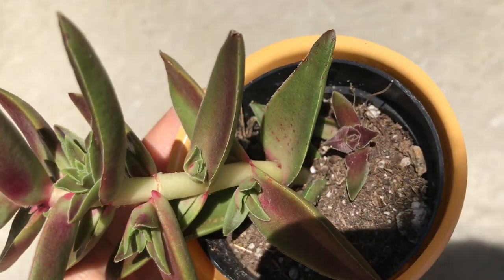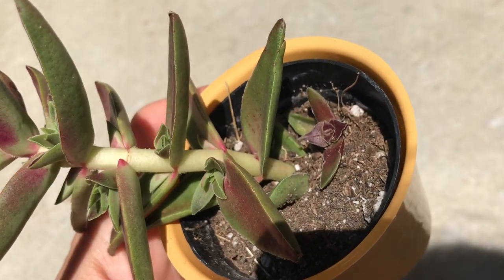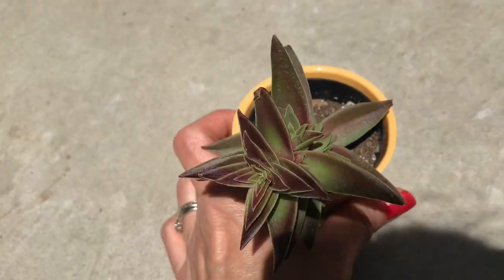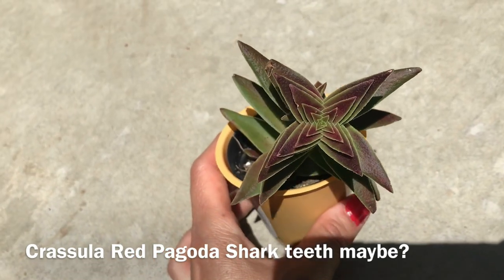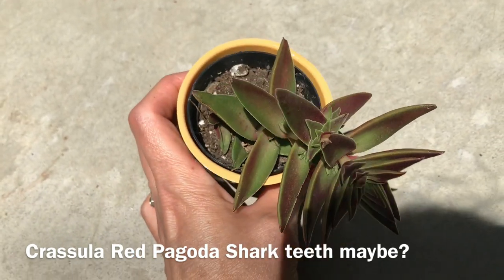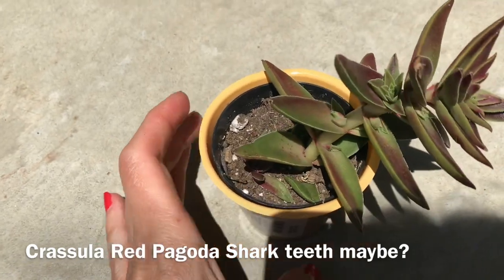It has one little pup that has already rooted at the bottom. I got it. I don't know the name of this Crassula, so if you do, please let me know in the comments.